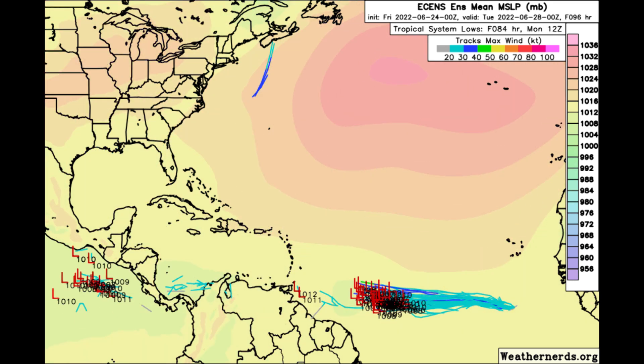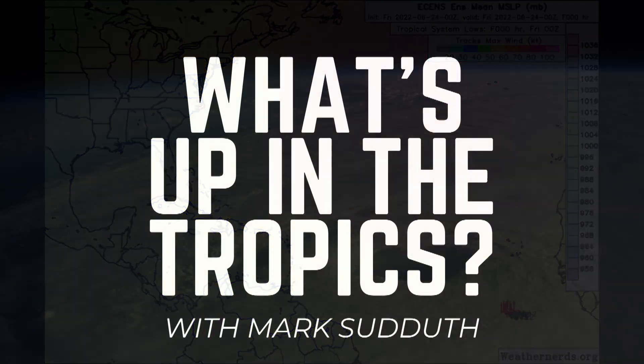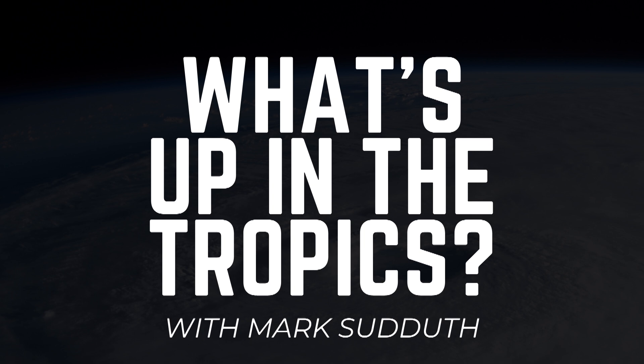We will focus on that more and more as the days tick by. I will cover all of this in greater detail in my afternoon update, the Hurricane Outlook and discussion. You can catch that on YouTube and on Facebook. Thanks for tuning in. This has been What's Up in the Tropics. I'm Mark Suttoth, and I'll be back with more for you on my afternoon update later today.